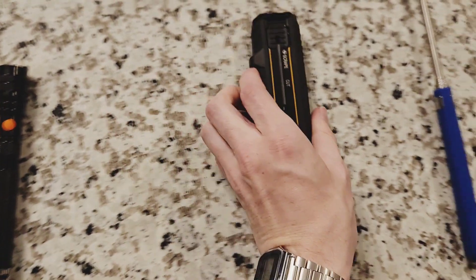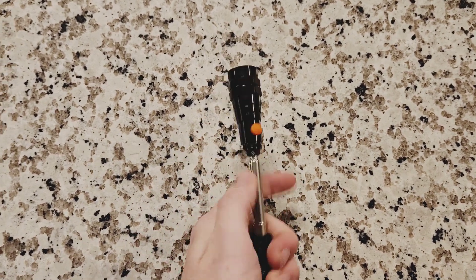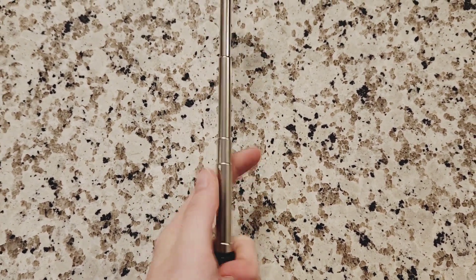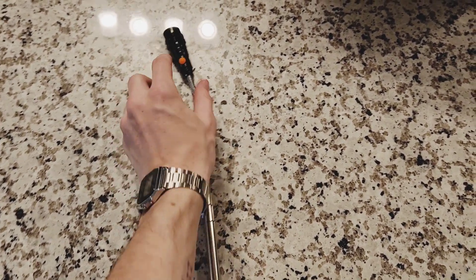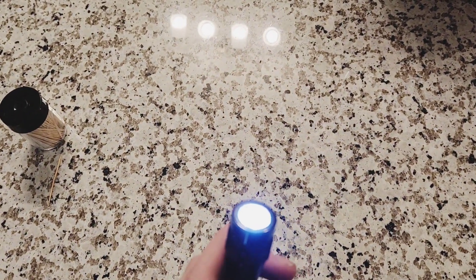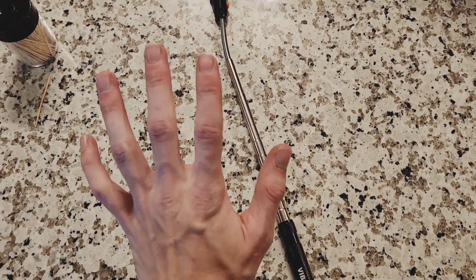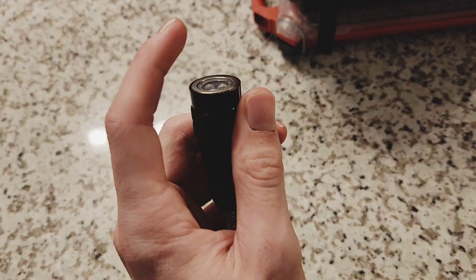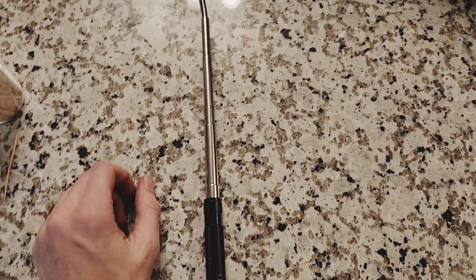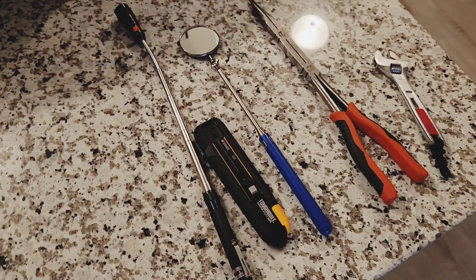Alright, now moving on to last but certainly not least, we have a vibe light. Now guys if you don't already have one of these, what are you doing? This extends out, and there's a light on the end. So what this allows you to do is if you ever drop a screw into a hard to reach place - which happens frequently in the trades - you can just reach this down and it's got a nice magnetic tip on the end, so you can just grab onto whatever you dropped and fish it out. Super useful, I would definitely recommend picking it up.